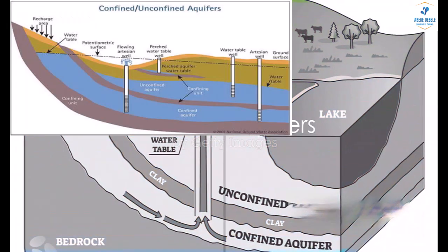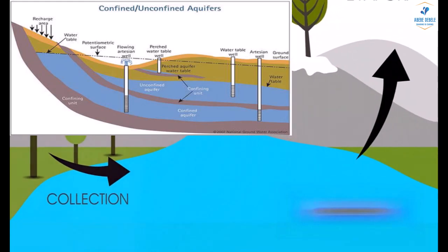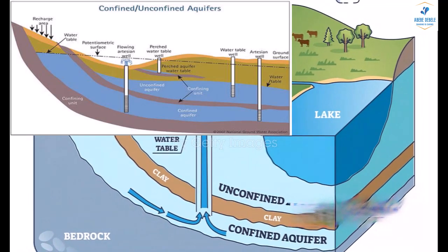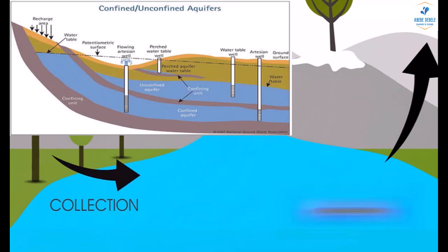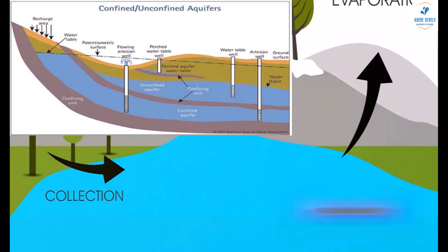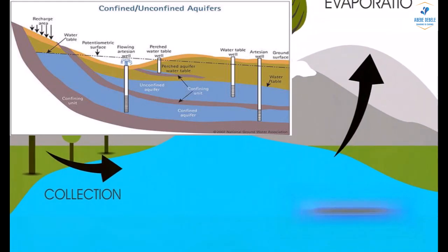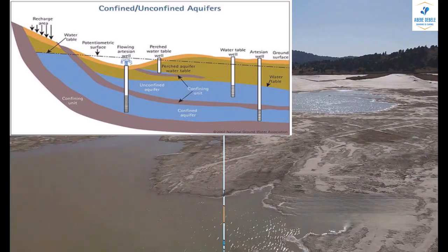Finally, imagine a small sponge, saturated with water, sitting on top of a larger, dry sponge. That's a perched aquifer. These aquifers occur above discontinuous layers of less permeable material, allowing groundwater to mound above them. They're perched above the regional water table, and the volume of water they contain is often highly variable, sensitive to climate conditions and the size of the layer that's causing the perching.